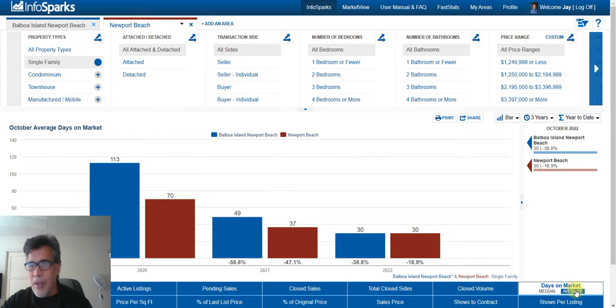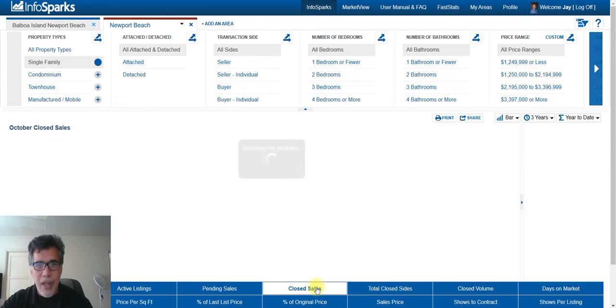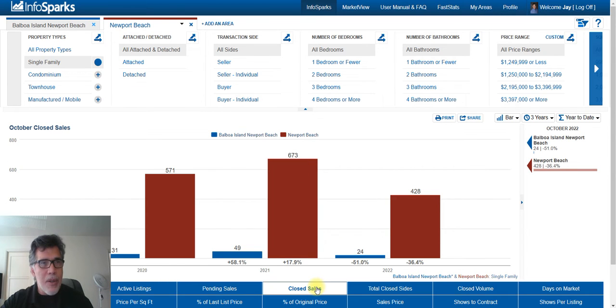Let's look at the average days on market — how long does it take for a home to sell? On Balboa Island it takes 30 days, and in Newport Beach it also takes 30 days. That's down from a year ago when it took 37 days in Newport Beach and 49 days on Balboa Island.